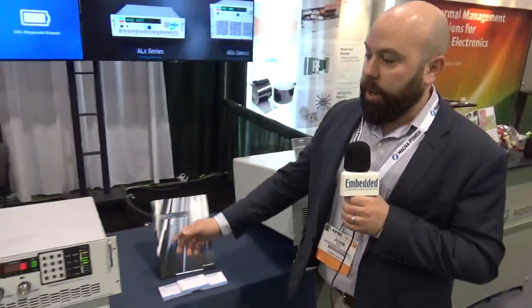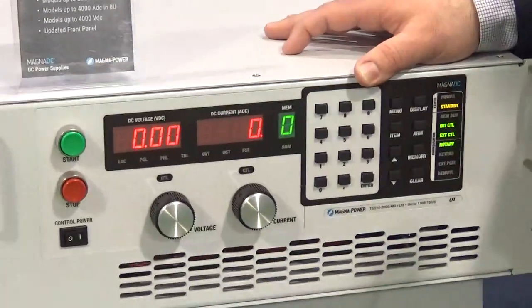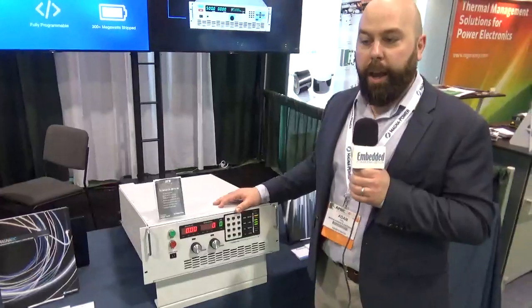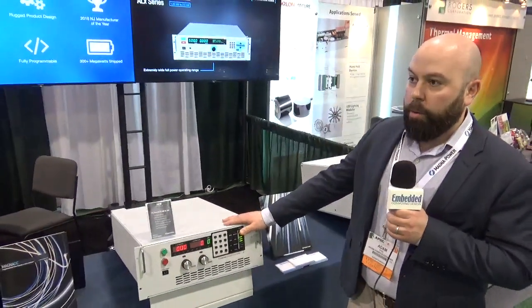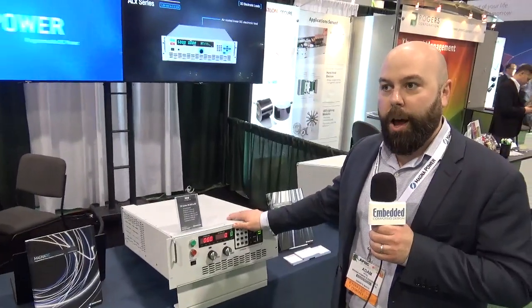We also have our new TS series. It's our 4U, 25 kilowatt power supplies — up to 2,000 amps in a 4U box and up to 8,000 amps packaged together in a cabinet. These are our bread and butter product line, scaling up into higher power densities.